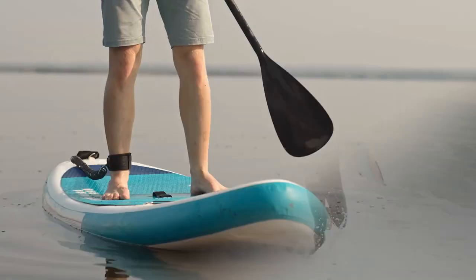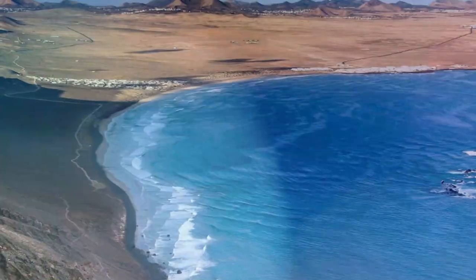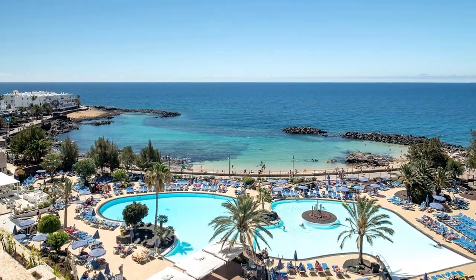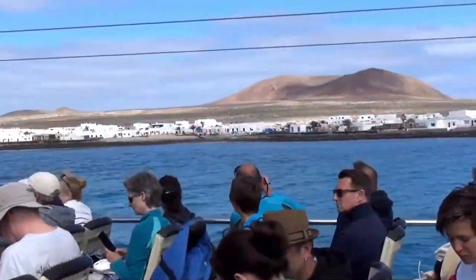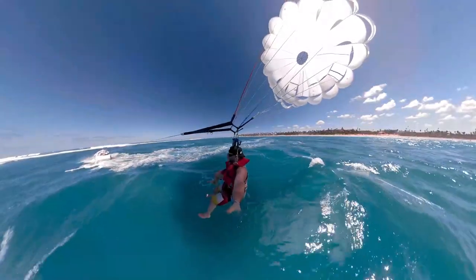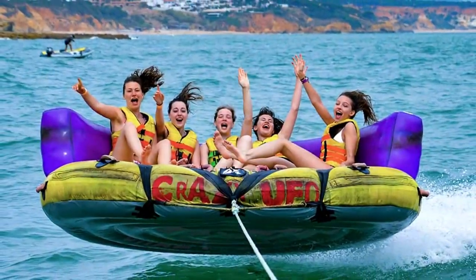Water sports: you can use a paddleboard in the placid waters of Puerto del Carmen, learn to surf on the waves at Famara Beach, or dive deep into the ocean on a sea trek excursion — all thanks to Lanzarote's many beach resorts. Visitors to La Graciosa looking for a rush can also learn the basics of speed kitesurfing, go on a parasailing adventure, or have a blast on a banana boat, popularly known as a crazy UFO trip.